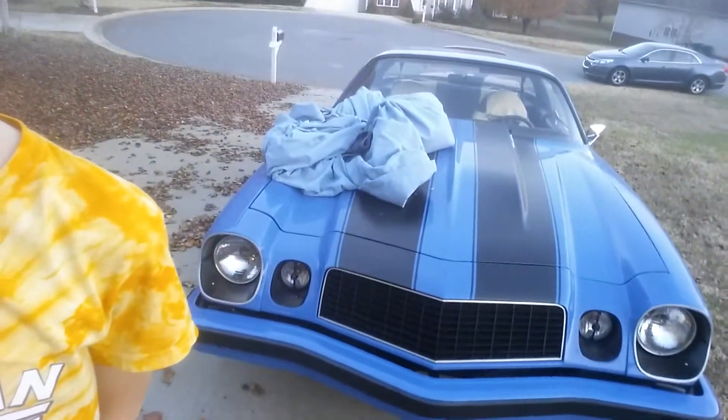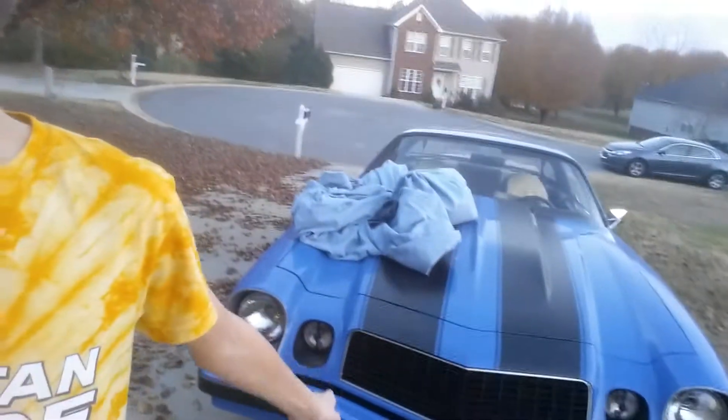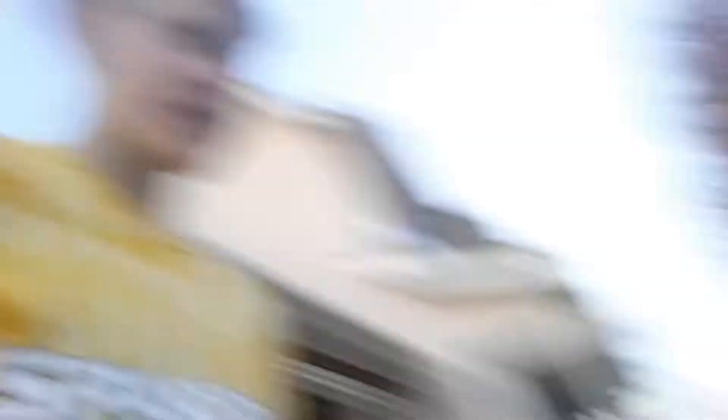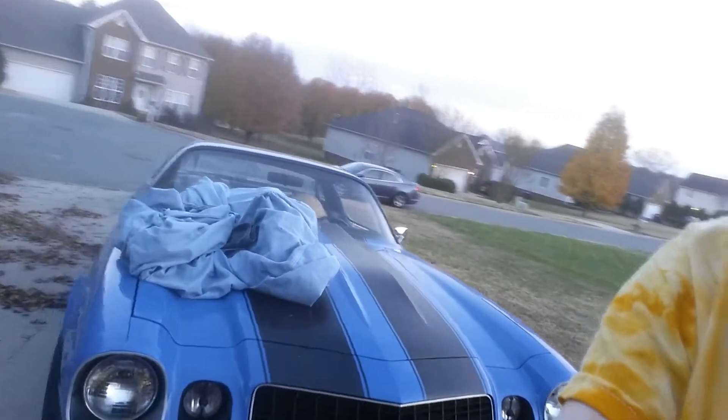Here's his 1975 Chevy Camaro Z28. I love the color of this thing — it's marvelous. You can see it's black with red, blue, and black racing stripes — nice color choice. Interior — those were a little marvelous.